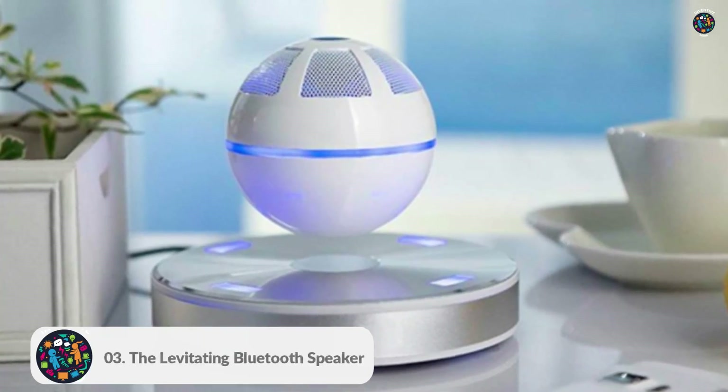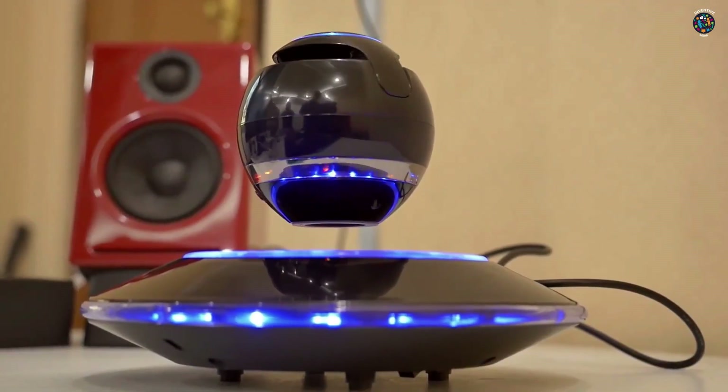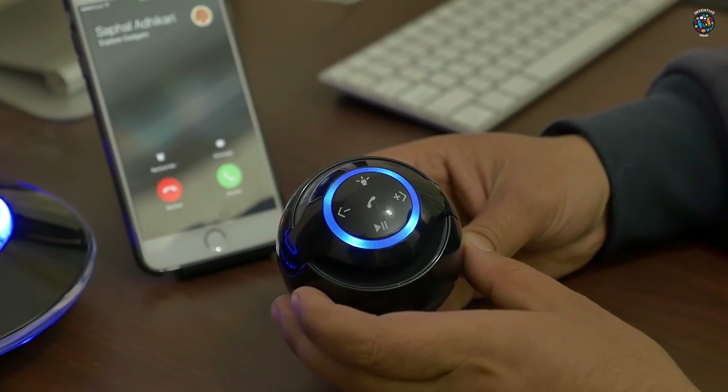Number 3: The Levitating Bluetooth Speaker. This gravity-defying speaker hovers in mid-air, delivering crystal clear sound and a mesmerizing visual experience. It's a true conversation starter and a definite eye-catcher.